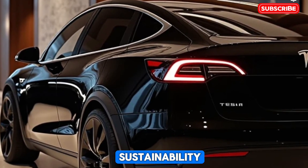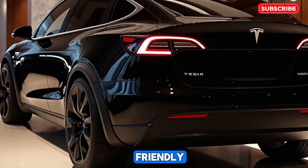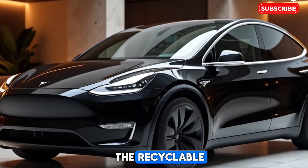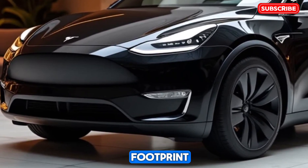Tesla's commitment to sustainability is evident in the 2025 Model Y. The use of eco-friendly materials, a carbon-neutral manufacturing process, and a recyclable battery system reflect the company's dedication to reducing its environmental footprint.